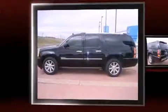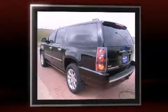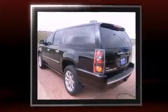Discerning drivers will appreciate the 2011 GMC Yukon XL1500. It features an automatic transmission, all-wheel drive, and a powerful eight-cylinder engine.